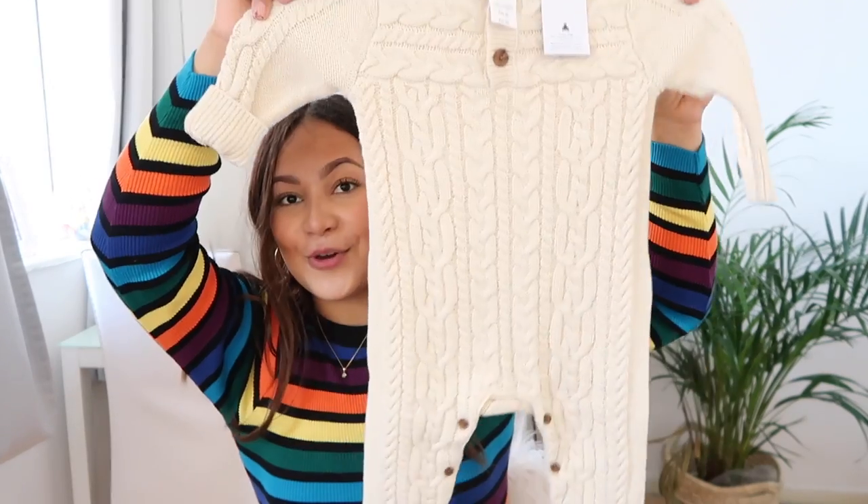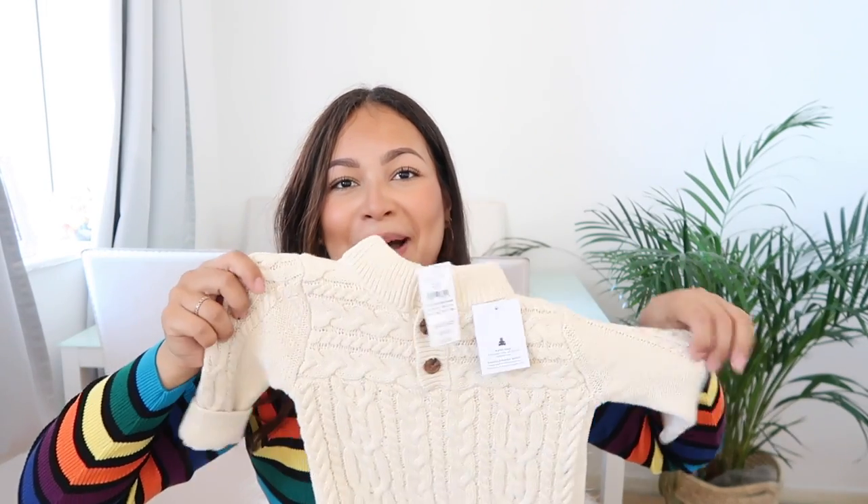For Bear I got him a little knitted romper. He had this when he was first born and he looked so cute in it, so when I saw it in Gap I wanted to buy it again. I got it in 12 to 18 months — I was going to get 18 to 24 months but it looked too big, and I want him to wear it now. I'm so excited to put it on him.